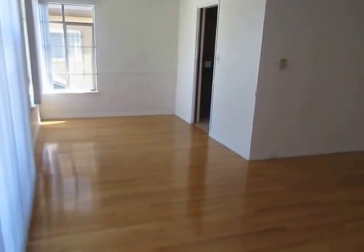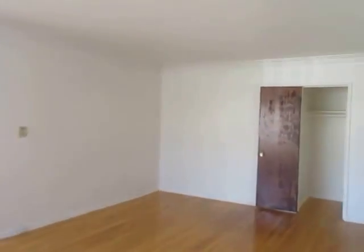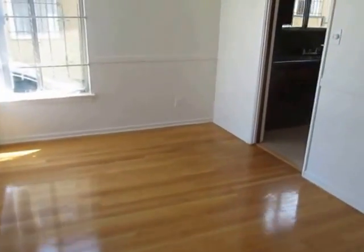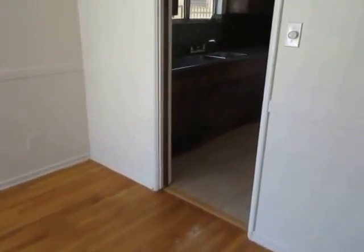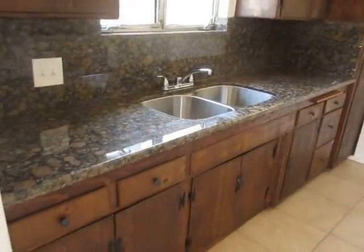This video is for a two-bedroom, one-bathroom apartment located in Hollywood. This property is in a prime location with convenient access to Melrose, Runyon Canyon, Larchmont, The Grove, and West Hollywood.